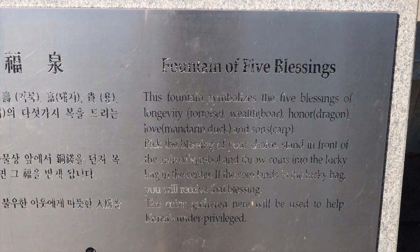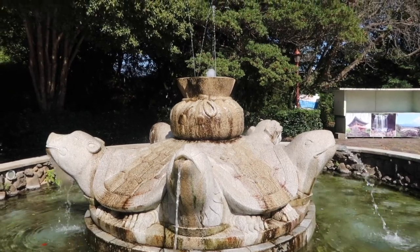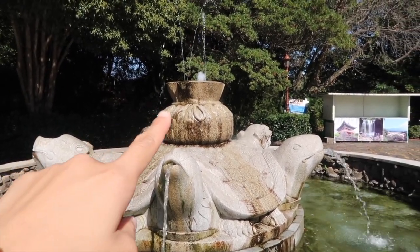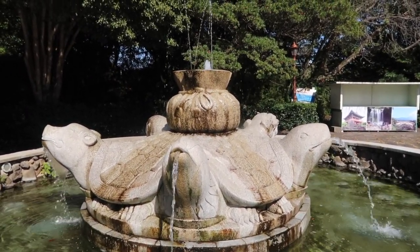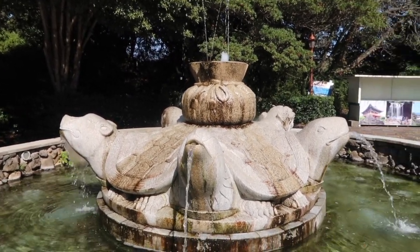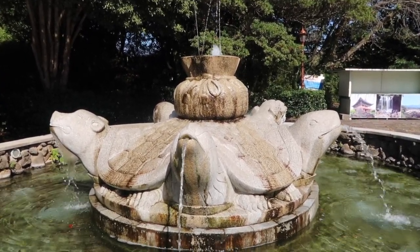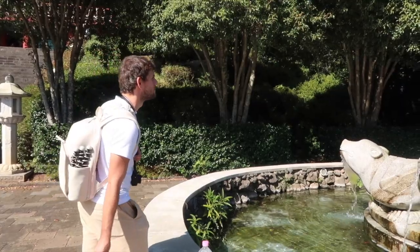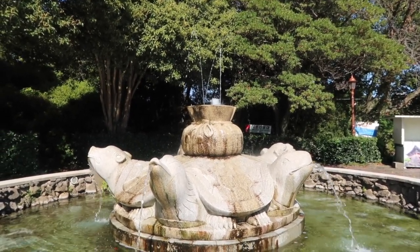We're at a fountain where you choose what you want for your future — you pick one of the animals and throw a coin into the bag. We chose the duck, which represents love. We threw the coin — I don't know where it went. So love is done. Love is dead.